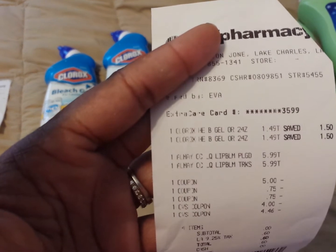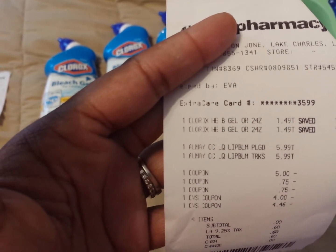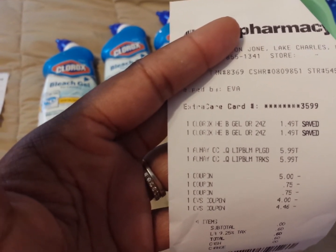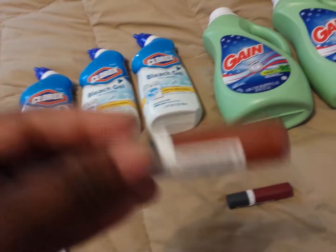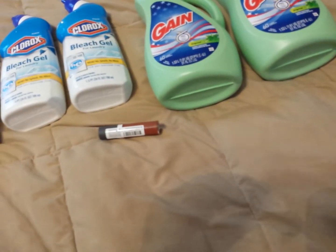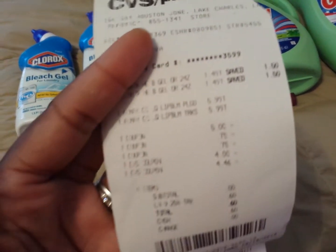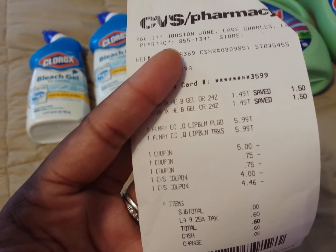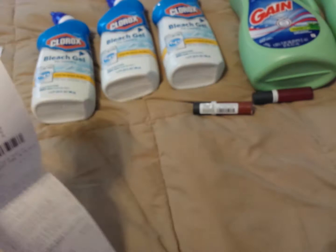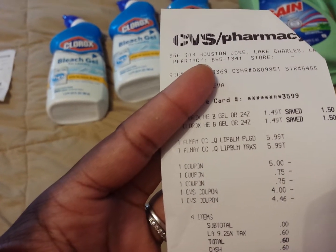When you spend ten dollars you get four dollars back. I got two of the liquid lip balms — the Truffle and the Just Plum — and they were $5.99 each. I also used a four-off-twelve coupon for that, and I had a 75-cent-off coupon for the Clorox. The third one is on a separate receipt but it's the same dollar 49, and I had a 75-cent-off coupon for that.